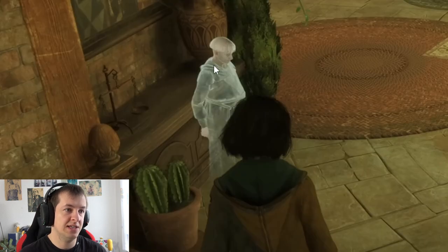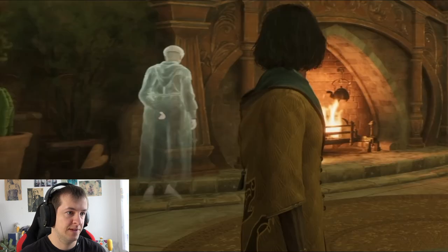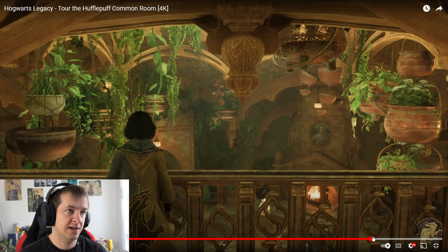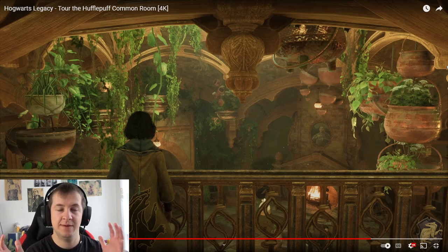That freaking ghost looks like he's a monk or something — that's interesting. We saw him somewhere here too, right? Yeah, there he also is. I wonder who this ghost is. But yeah, I really like it because it's really bright here. Yeah, like Hufflepuff — I need to look up some backstory guide or something on all the houses.